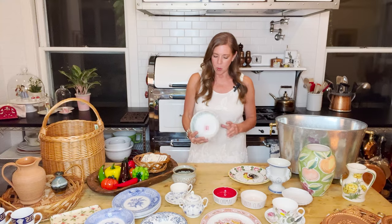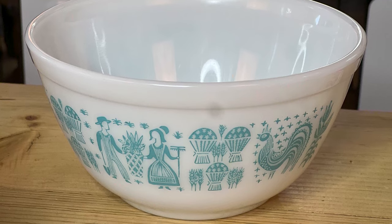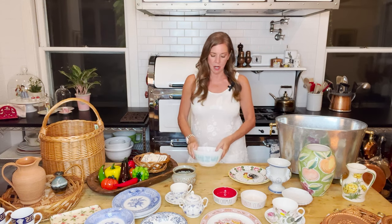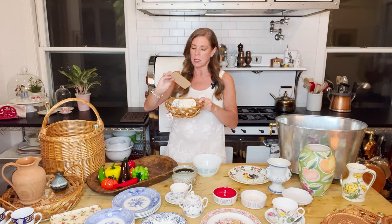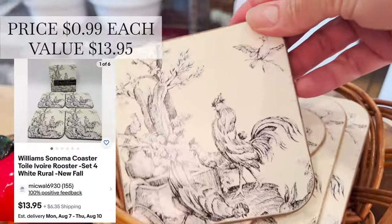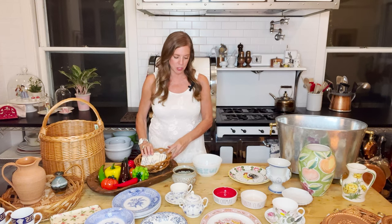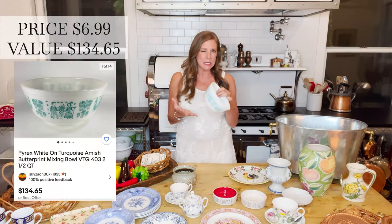I also found this vintage bowl with roosters on it and little cute scenes with farmers and all that — another rooster item. I also found a set of four posters that are sort of like a toile with the rooster scene, super cute. I think they were 99 cents each.